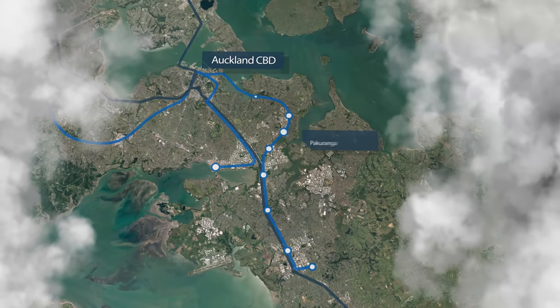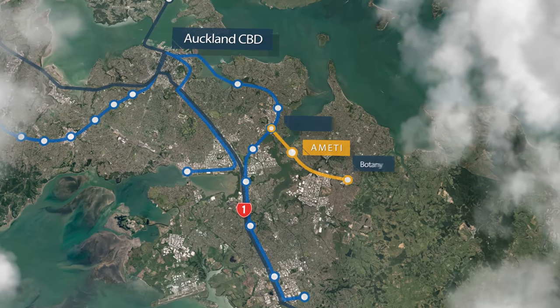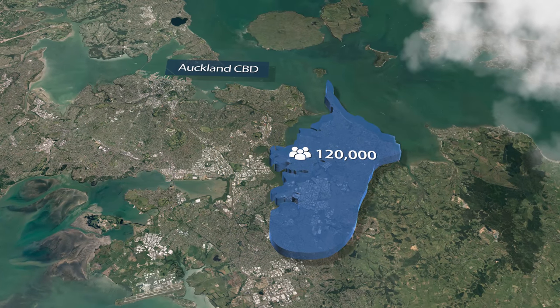Imagine getting into Auckland City from Pakuranga in less than 30 minutes. With Amity, this is going to become a reality for the 120,000 residents of East Auckland.